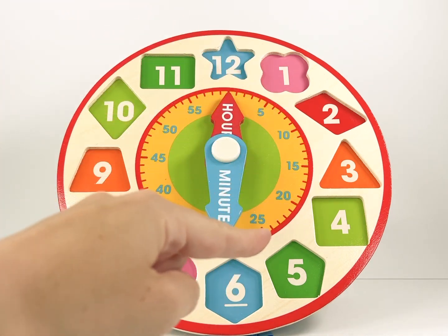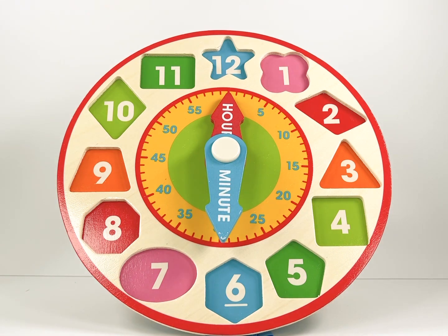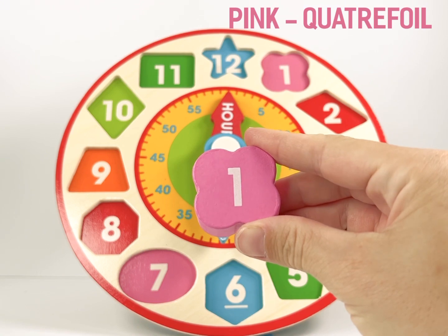Around the edge of the clock you see numbers listed from 1 to 12, all of different shapes and colours. Let's start with number 1. It is a pink quatrefoil shape.